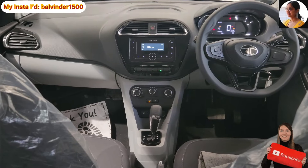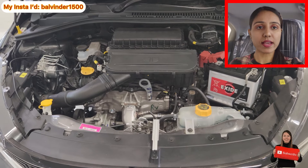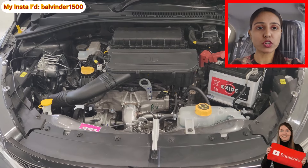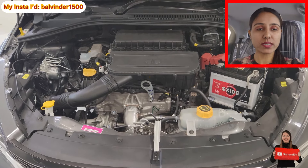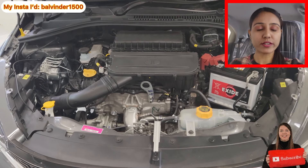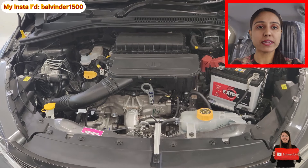So guys, this is the complete dashboard look, which is quite nice. Safety ki baat karun to Global NCAP crash test rating mein adult aur child safety dono 4 out of 5 hain. Engine ki baat karun to yahan aapko 3-cylinder 1199cc 1.2-litre Revotron engine provide karaaya gaya hai jo 72.41 BHP aur 95 Nm deta hai, 5-speed automatic transmission ke saath. Company claimed mileage hai 26.49 km per kg.